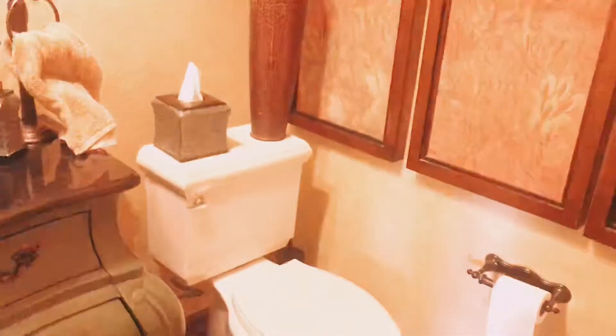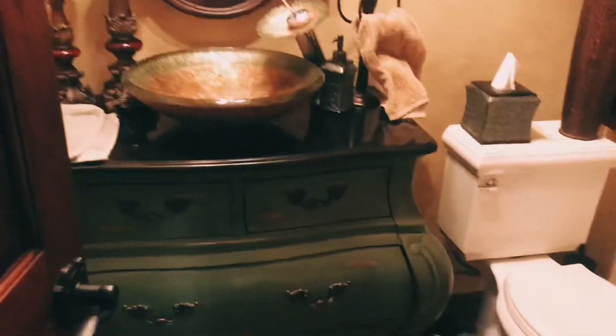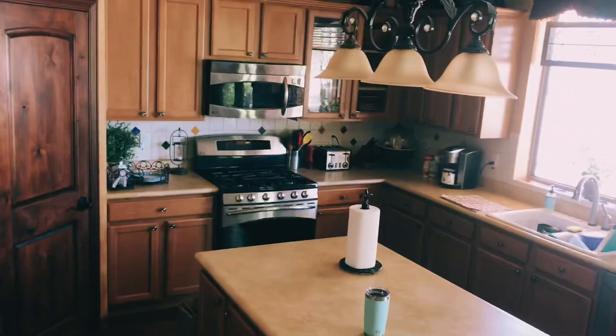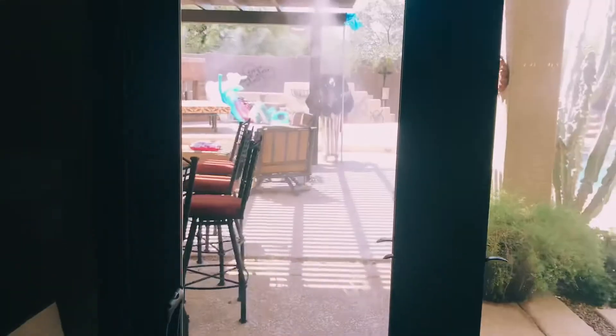Now I'm going to take you outside to the half bath — really antique-y hardwood type features. There's a gas range there and a stocked fridge.